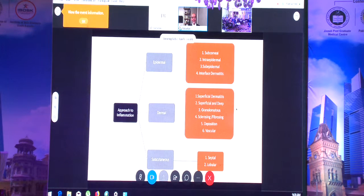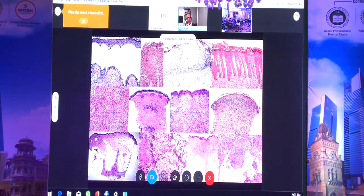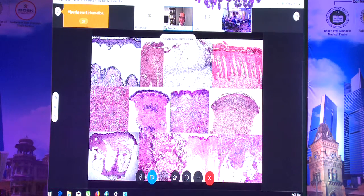I approach skin inflammations by dividing them into epidermal, dermal, and subcutaneous categories, and classify based on the location of the pathology. This isn't the time to go through full skin pathology, but using telepathology with a pre-set educational module, you can quickly learn, teach, and educate each other.